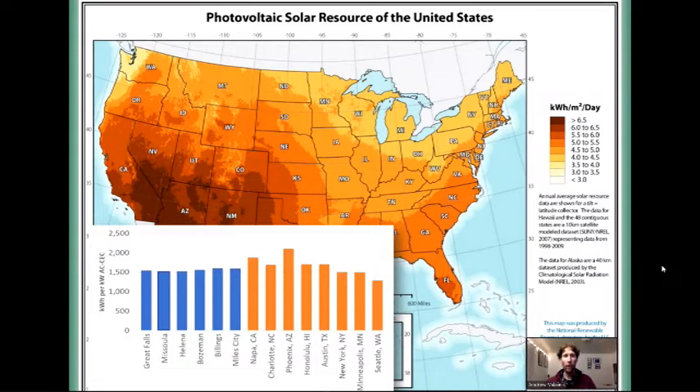We're never going to be somewhere like Arizona, Napa, or Honolulu, but we do have a good solar resource here. A lot of that comes from our long summer days, which makes up for our shorter winter nights.